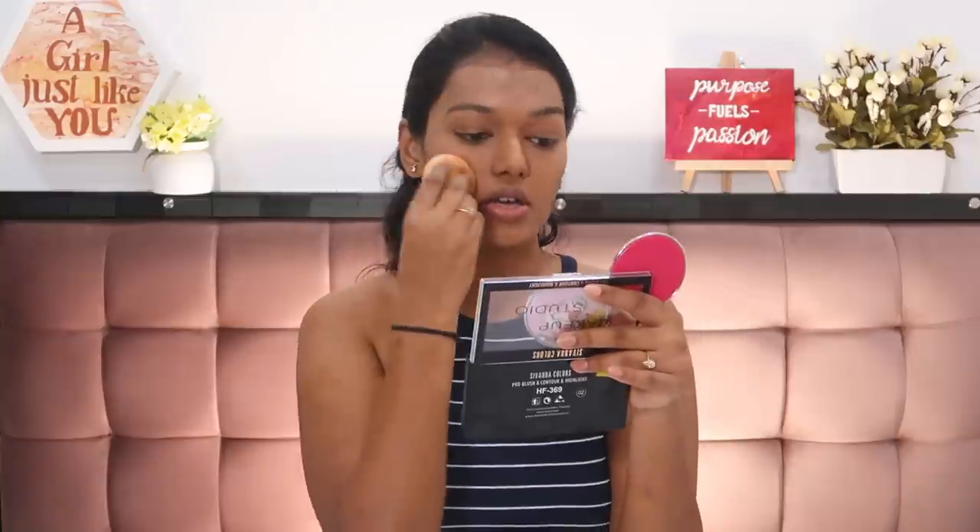For blush, I'm mixing two shades on my finger and placing them on my cheeks, then blending with the sponge. These blushes have some glitter which I don't love, but it's fine for the price. You can also use your lipstick as blush — I do it all the time! Just make sure you apply lipstick as blush before powder, because lipstick won't blend on top of set powder. Apply it after foundation, then set everything with powder.